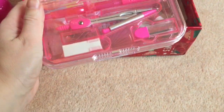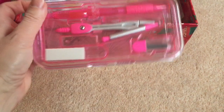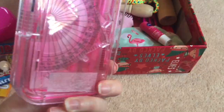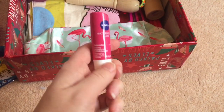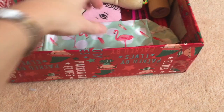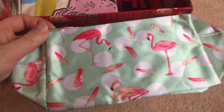I bought this maths set in Sainsbury's ages ago, I think it was half price or something — I think I paid a couple of pounds. There's everything in there: protractor, compass, rubber, and I think there's an eraser pen in there also. I got a Nivea lip balm — I thought they might like that — and this flamingo case which they can use as a pencil case or a wash bag. I think this was from B&M for a pound.